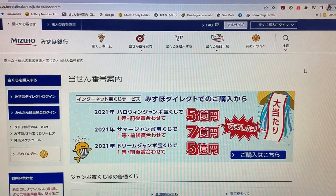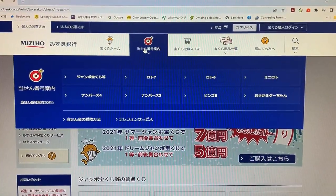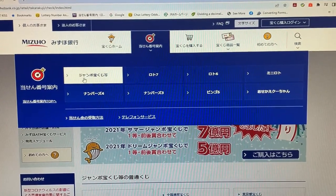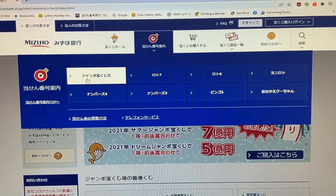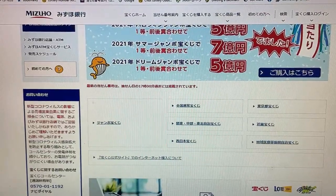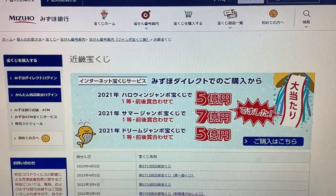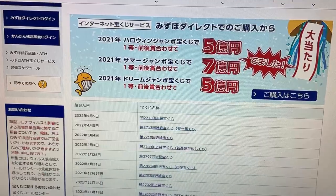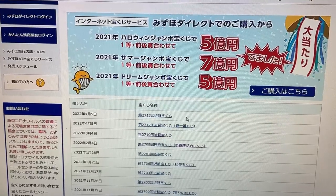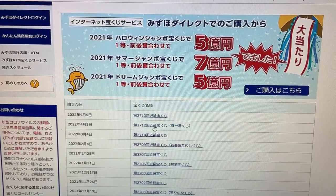You're looking at Mizuho Bank's lottery page. You need to find the target, then find this Jumbo Takarakuji. Go down and find Kinki Takarakuji — this one. And there it is, second from the top: game 2712. Click this.